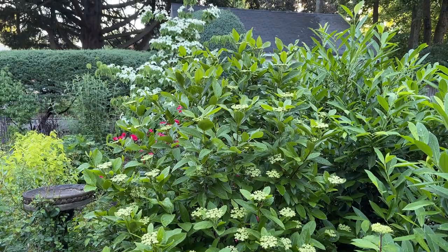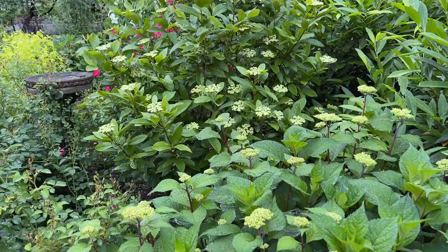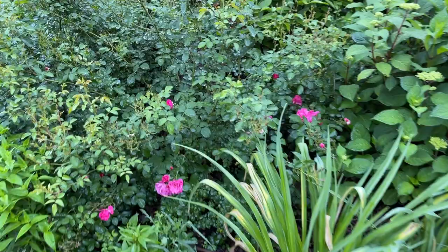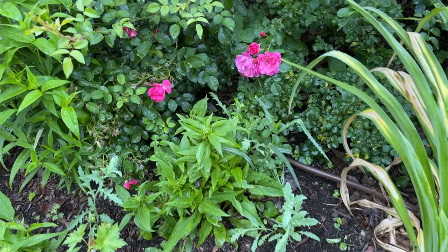Behind that is a viburnum, which has gotten quite tall and is also about to bloom. It's kind of similar looking to the hydrangea but the flowers stay flat — they don't puff up into the mop head shape like the hydrangeas. Shrub roses have started to bloom. I had to come in and cut those back a little because they were starting to grow all over everything else in here.